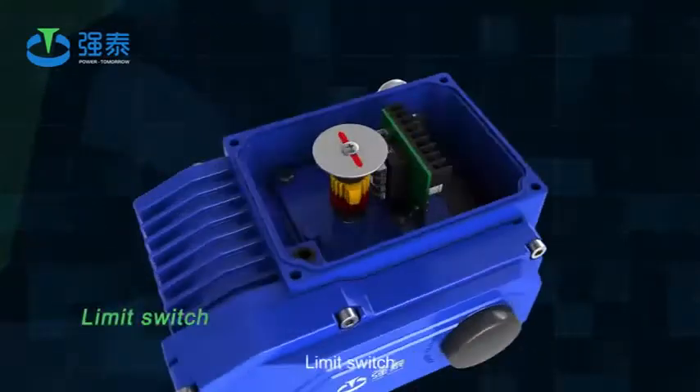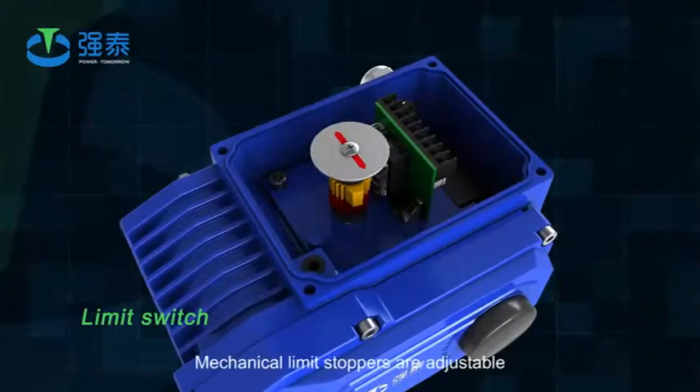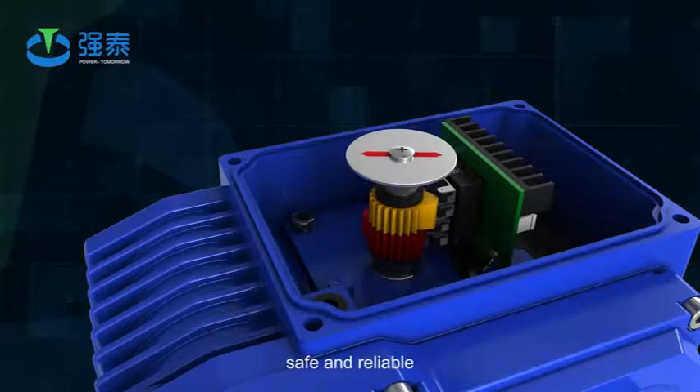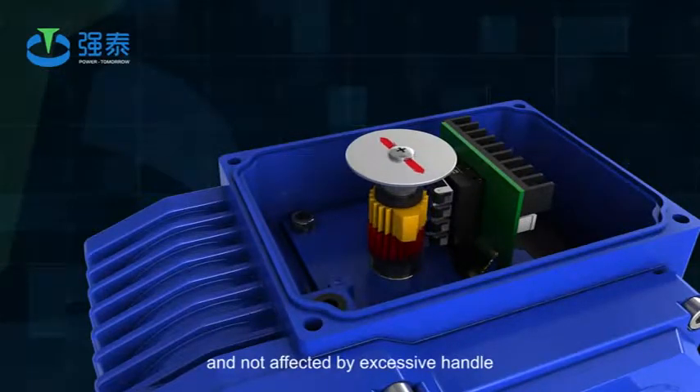Limit switch: mechanical limit stoppers are adjustable, safe, and reliable, and not affected by excessive handle force.